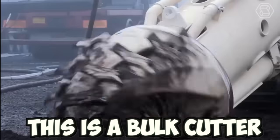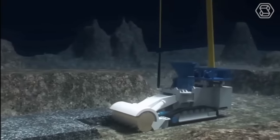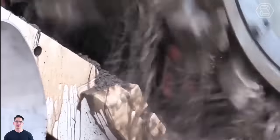This is a bulk cutter, the world's first deep-sea mineral extraction vehicle. It was designed to recover seafloor massive sulfites in the Bismarck Sea off Papua New Guinea. The power is supplied via an umbilical from the vessel.